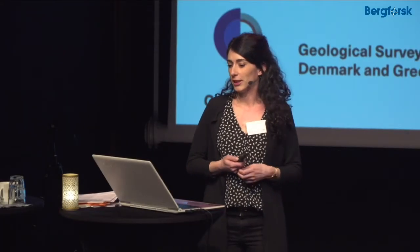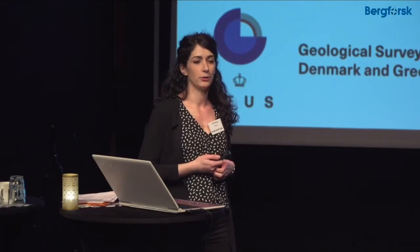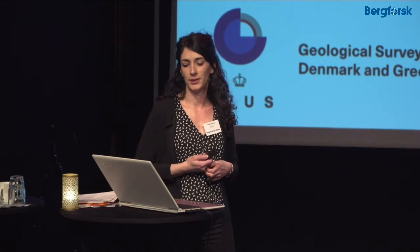I would like to acknowledge and thank Nordmin and Avana Resources, and of course my supervisors.